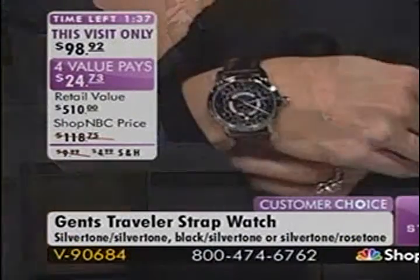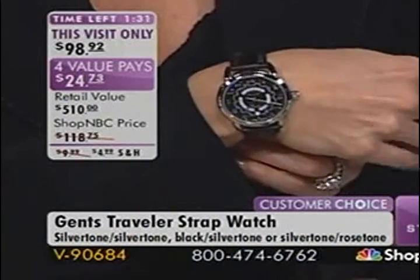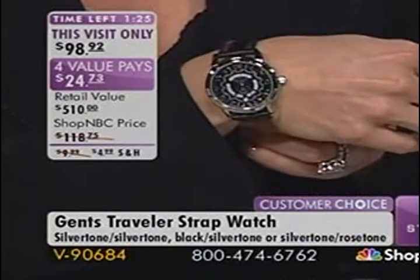If you are online with us for this watch right now, the phones are crazy. Shop with us online at shopmbc.com to see the entire collection of Sterling watches. There's a slight wait in the phone room — consider using automated ordering to get through quickly.